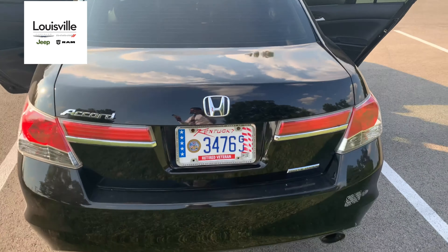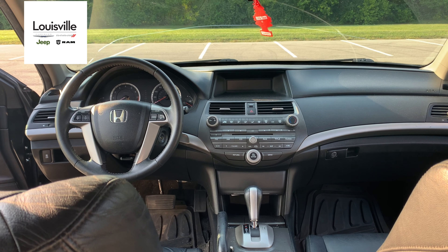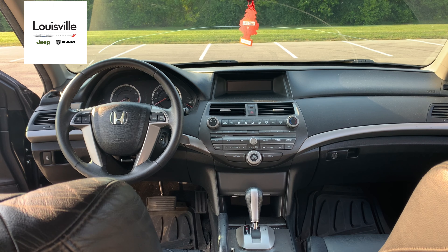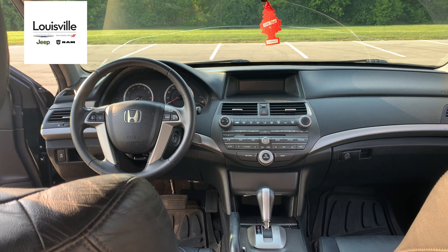Let's take a look on the inside. Here we have an extremely mellow interior. The basic warranty is 36 months, 36,000 miles. The drivetrain warranty is 60 months, 60,000 miles. The corrosion warranty is 60 months, unlimited miles. And the roadside assistance warranty is 60 months, 60,000 miles.